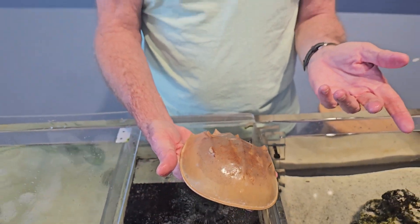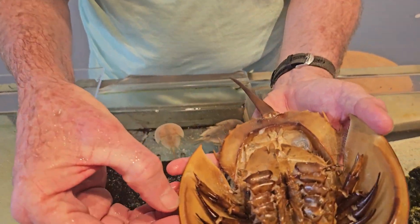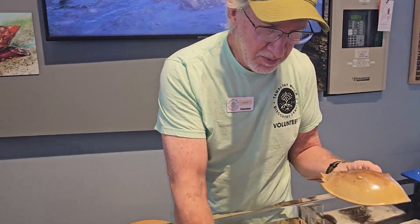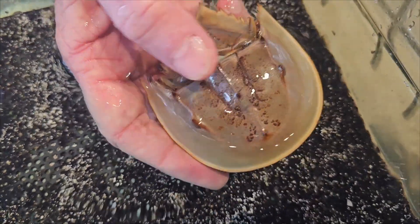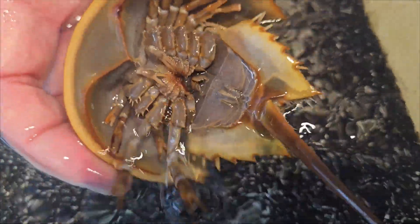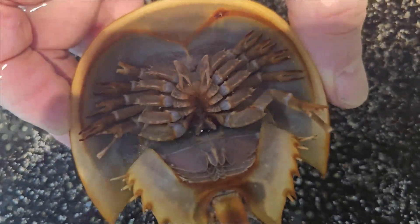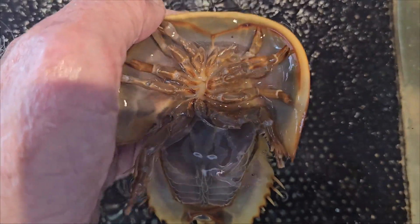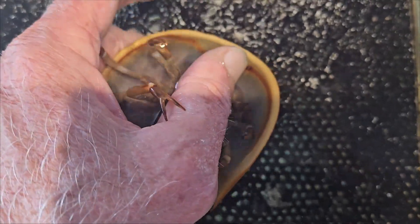At the Tampa Bay Watch Discovery Center there are displays highlighting the local ecosystem and Tampa Bay Watch's past and present restoration work. I was excited to meet Jerry, a volunteer who is incredibly knowledgeable about all the critters displayed in their discovery tank. I had told Jerry all about the horseshoe crabs I saw on Honeymoon Island and was astounded to learn what he explained.